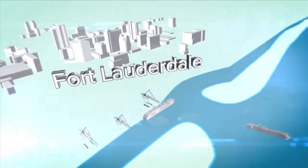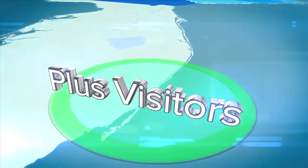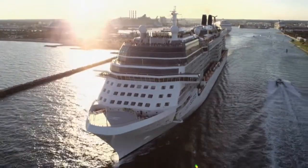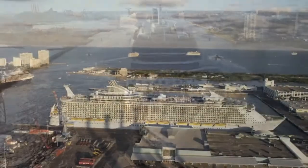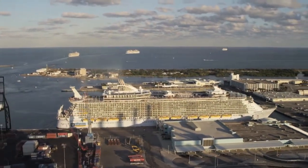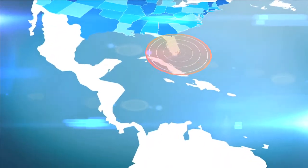Port Everglades is located in greater Fort Lauderdale, Florida, which is the heart of one of the world's largest consumer regions, including a constant flow of visitors and up to 110 million residents plus seasonal visitors within a 500-mile radius. Another plus for shipping efficiency is that the port has the shortest port entrance channel on the South Atlantic coast of the United States and is located at the crossroads of the North-South and East-West trade routes.